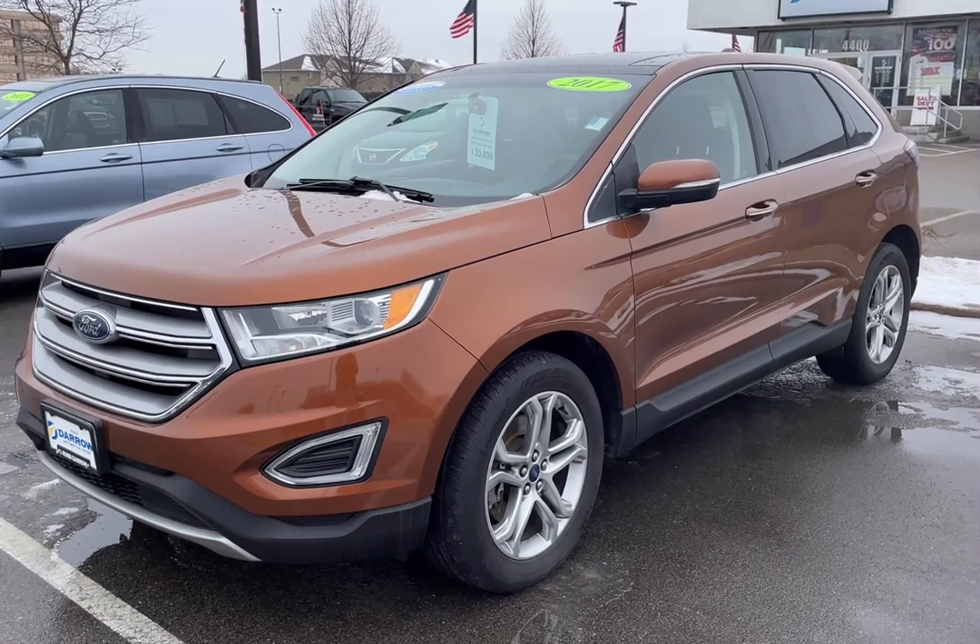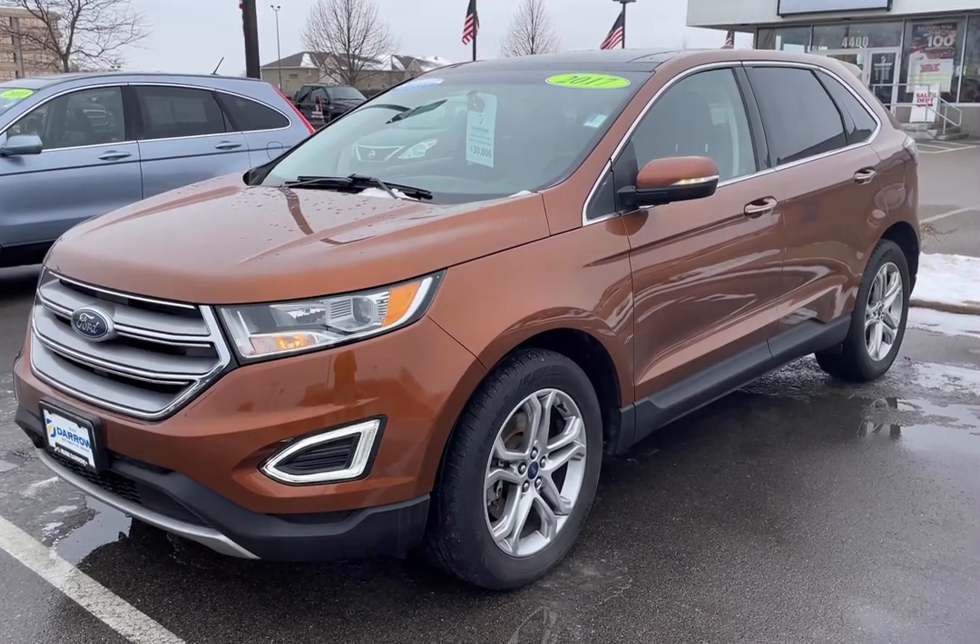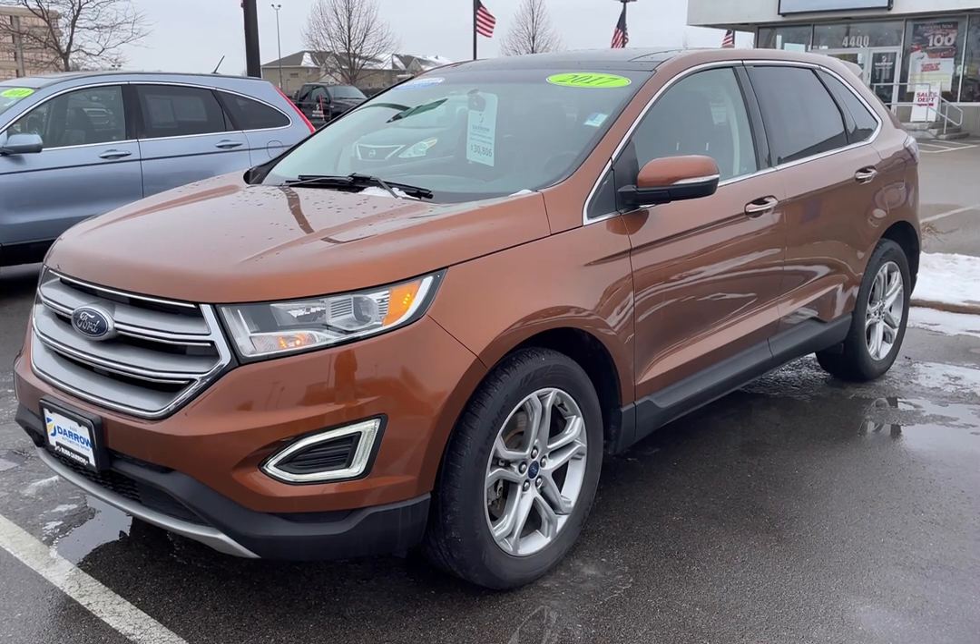Wouldn't it be nice to hit a couple buttons and come out to a nice warm vehicle? Well now it's possible with remote start installed. Whether you're looking to purchase a vehicle with remote start already installed, or are looking to retrofit it to your current vehicle with an aftermarket system, Rust Aero Direct is here to help.